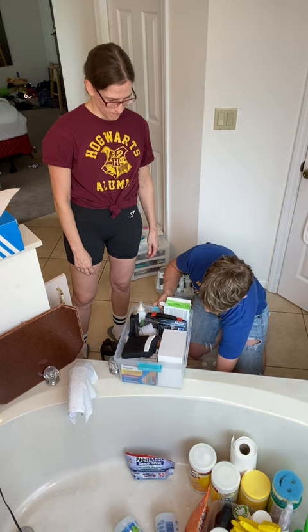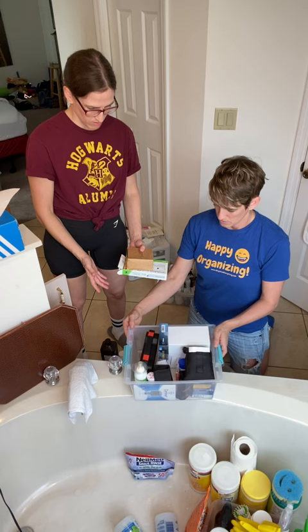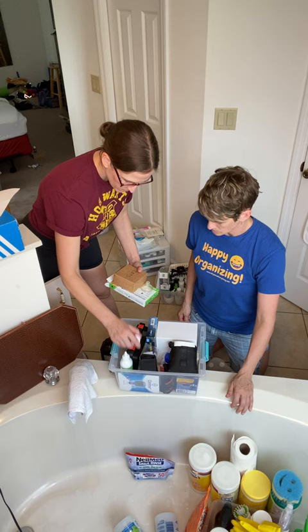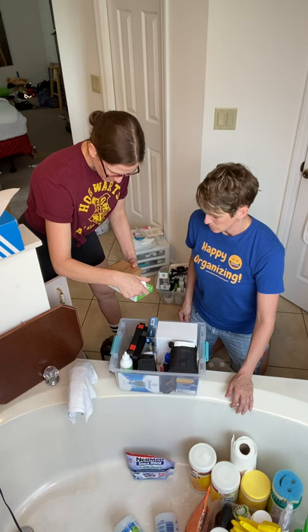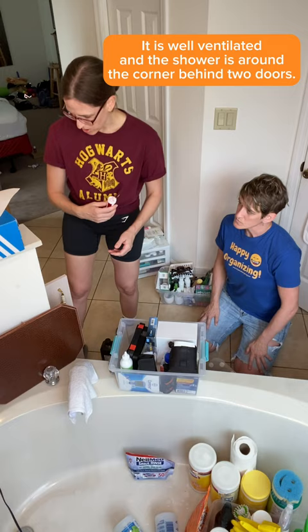There are cat things — health related but for the cats. That could be its own category. Is there anything else cat-related around the house? Cat toys. This is a good place for cat medicine. There's something that expires January 2024 — toss that.